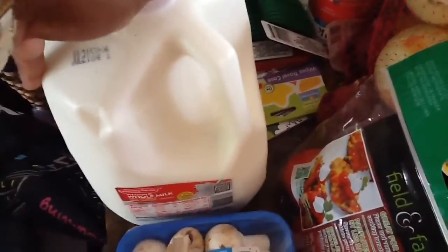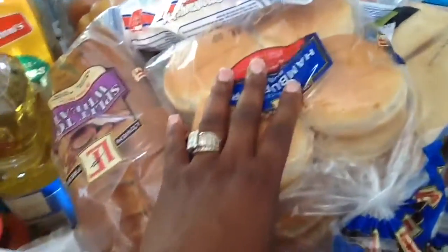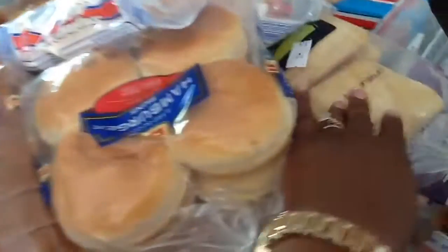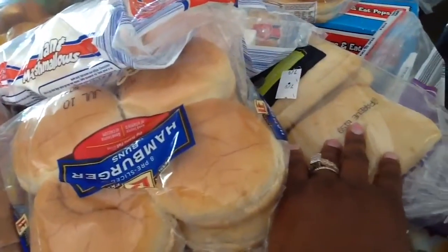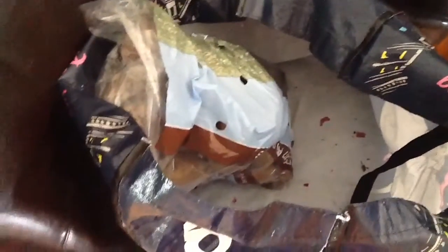I have a jug of milk and some bread over here. I have the split wheat, two things of hamburger buns, this ciabatta bread, and some giant marshmallows. I also have a large watermelon and a bag of potatoes.